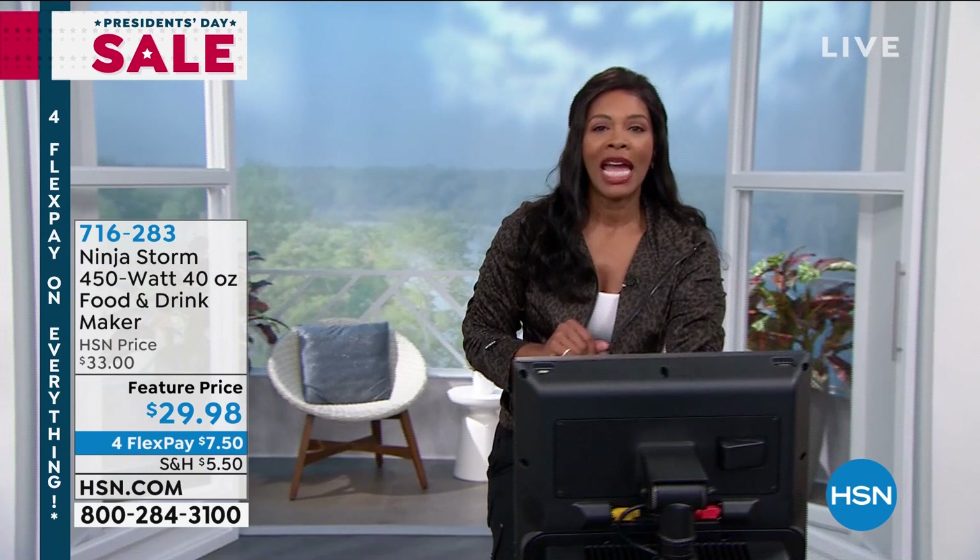We'll give you a full presentation on that. There are lots of beautiful, fun colors to choose from, so we'll help you out with that as well.